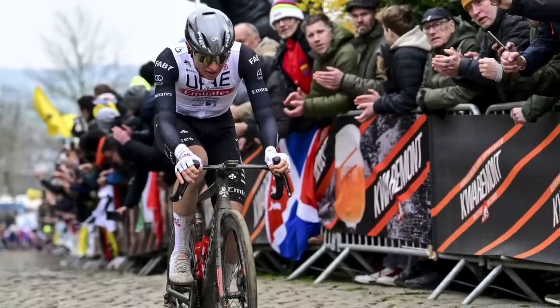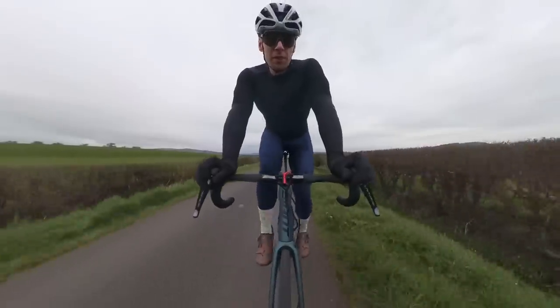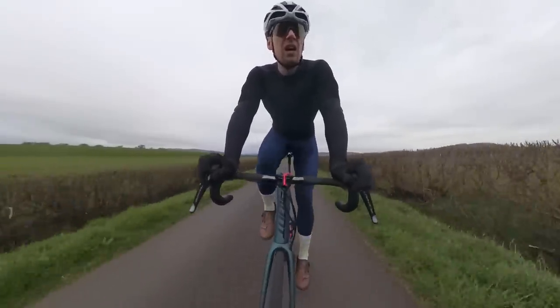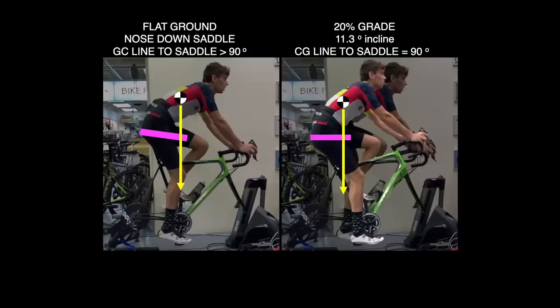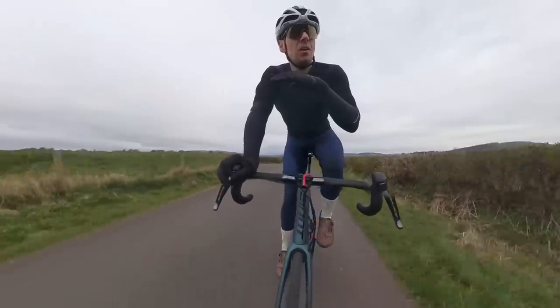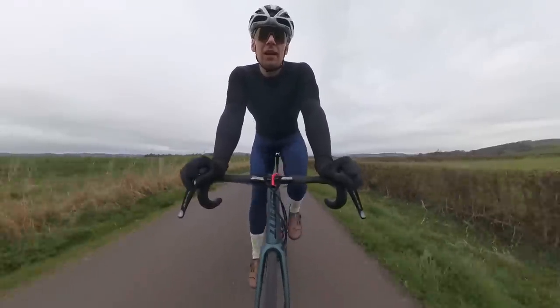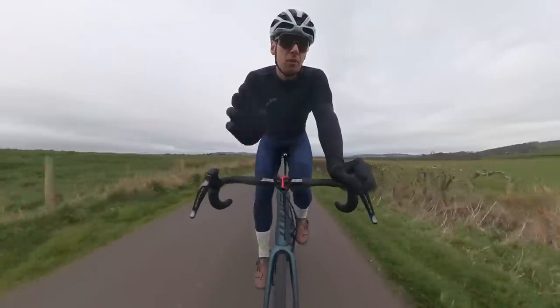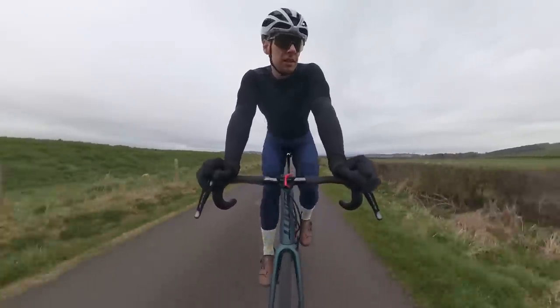By setting the nose of the saddle down, Pogacar pre-rotates his position. When his bike is on a 10% or 20% gradient — roughly 6 and 11 degrees of incline respectively — his saddle relative to his gravity vector, which always points straight down, is now in a neutral, flat position. Whereas if you set your saddle flat from the start, as soon as you go onto an incline the saddle becomes inclined into you and gets uncomfortable. You have to rotate your hips back to alleviate the soft tissue pressure — you don't know you're doing it, but you will.